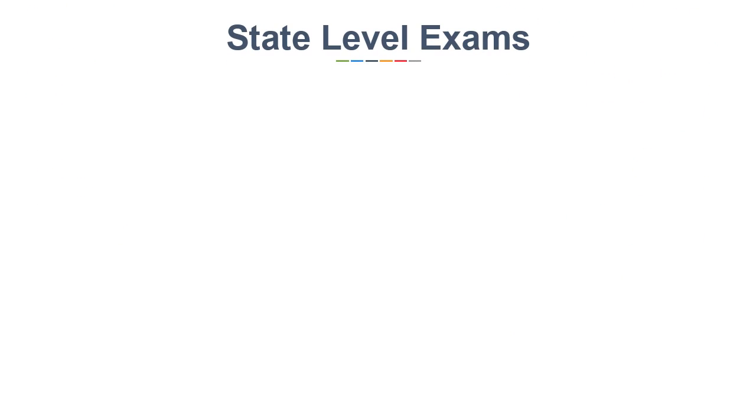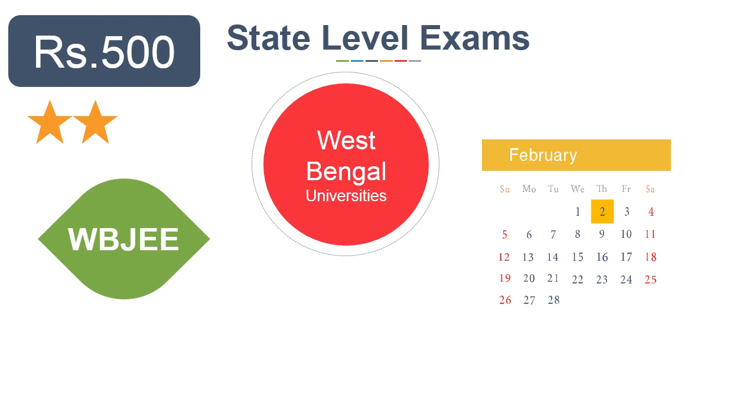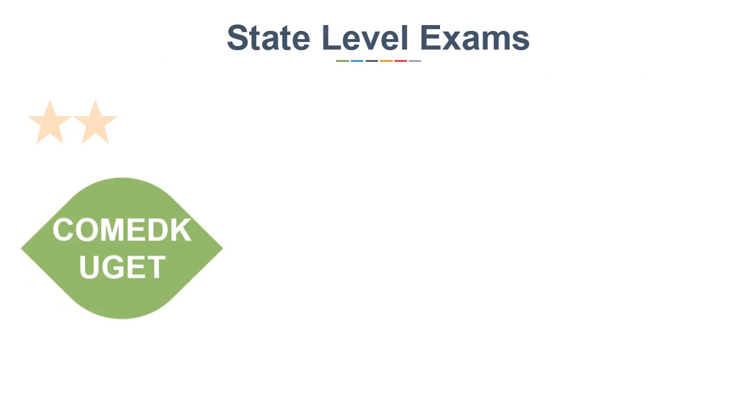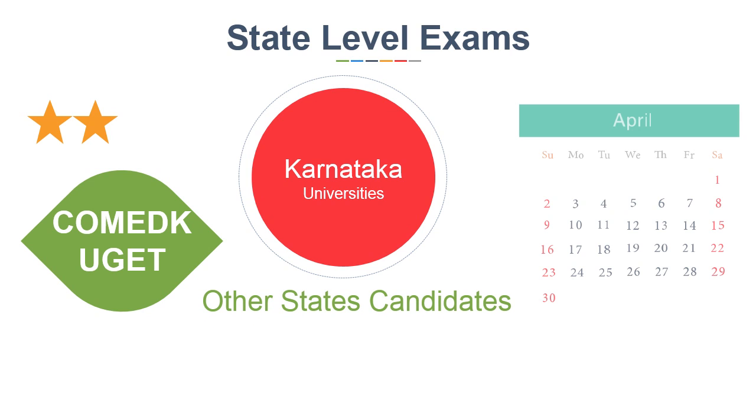Now for major state level entrance exams — West Bengal JEE is for West Bengal universities. The last date of filling the application form is 2nd February and the fee is Rs 500. COMEDK UGET is for Karnataka universities for out-of-state candidates. The last date is in the 1st week of April and the fee is Rs 1200.